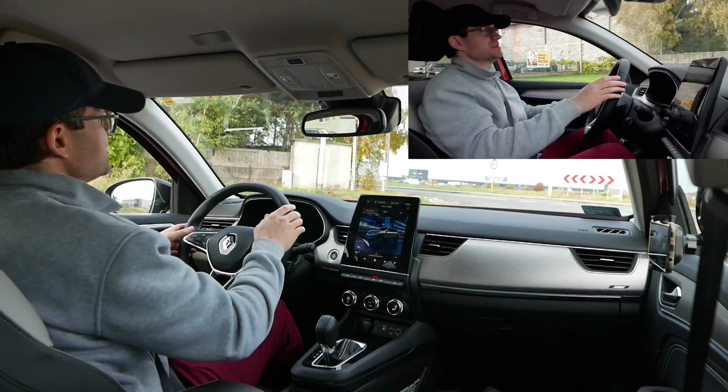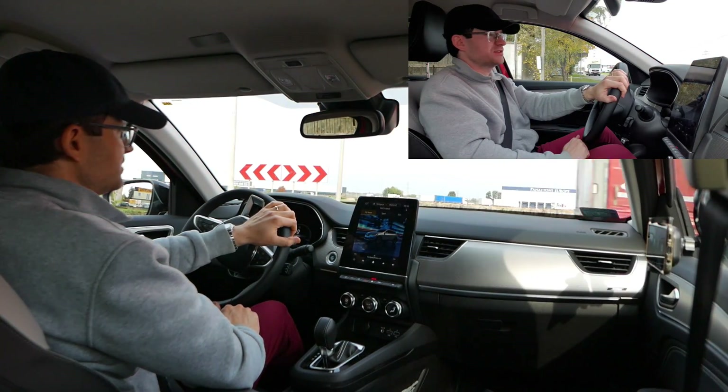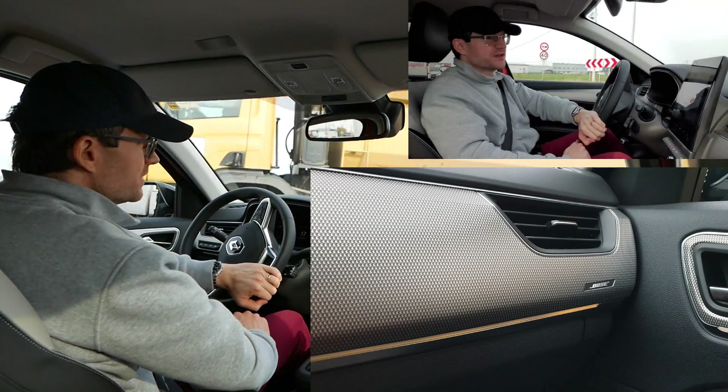Testując dla Was takie auto jak Renault Arkana, zapewniam Was że nie ma się czego obawiać. Absolutnie nie ma się czego obawiać – tymi autami też jeździ się bardzo fajnie. System audio Bose odtwarza muzykę i podcasty wystarczająco fajnie.